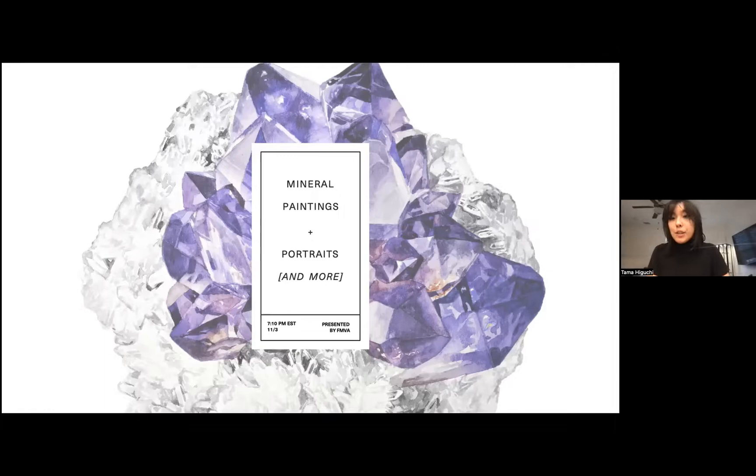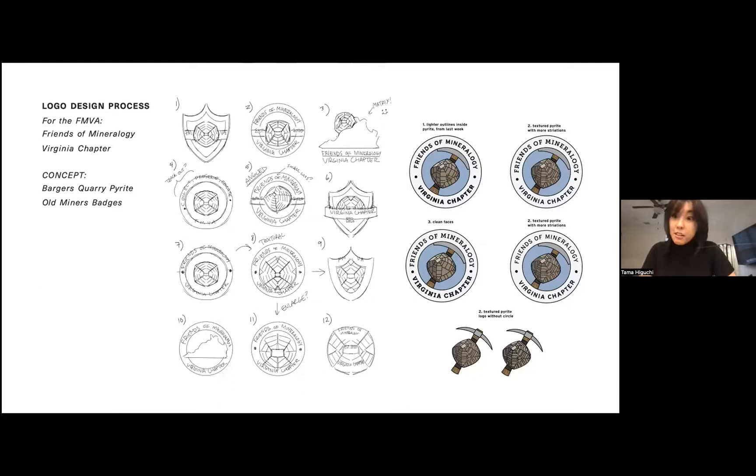We're going to begin with the actual FMBA logo. A year or two ago, Alex and Thomas contacted me about doing the logo for the Virginia chapter. I want to share some of that process with you so you can know how your logo came to be. The original concept was combining the idea of those old mining or geology club badges with Barger's Cori Pyrite.